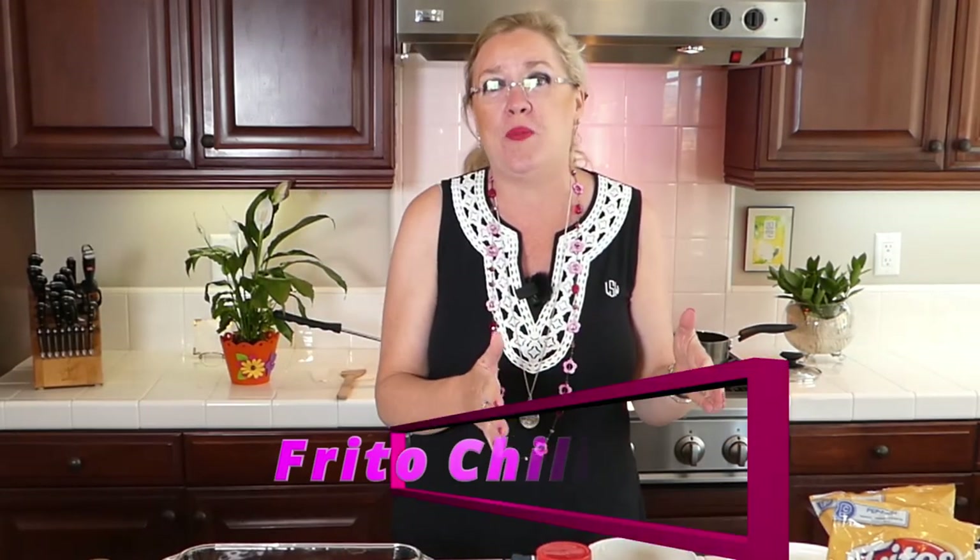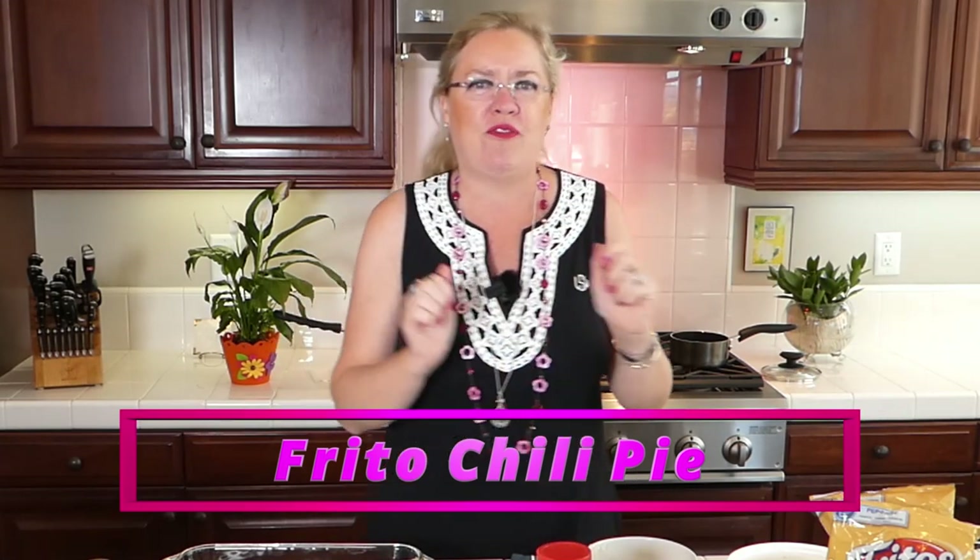Especially my business partner and buddy and birthday girl, Lindy Matheny, loves Fritos. So that got my attention too. And then the other thing we're going to make — we're going to make Frito pie. So Frito dessert and Frito pie.